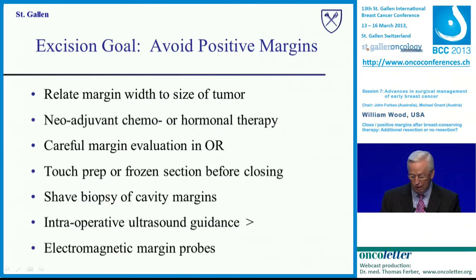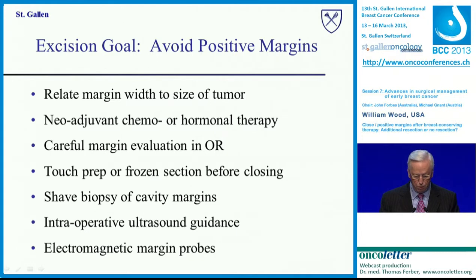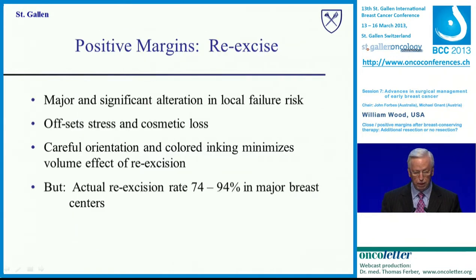Intraoperative ultrasound guidance looks fairly exciting. The COBOLT trial, published in Lancet Oncology, showed that with palpation-guided surgery the positive margin rate was 16%, and that dropped to about 3% with ultrasound guidance — very exciting, though it awaits reproduction elsewhere. There are also now electromagnetic margin probes available, used on the specimen rather than in the cavity to get an early reading on whether the margin is positive. This is a disposable probe that cannot be used if local anesthesia was administered, at a cost of $990 per probe.